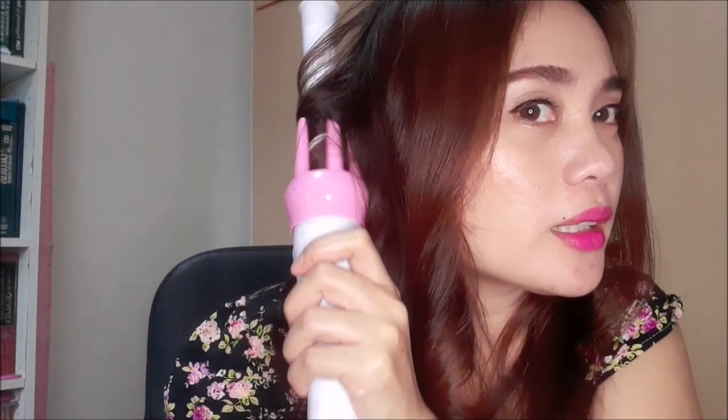Hindi siya nakakatakot. Sa umpisa nakakatakot siyang gamitin kasi hindi ko pa alam kung paano gawin siya. Tapos nung naging friend na kami nito, ayun, na-enjoy ko na siyang gamitin. Super easy, super-duper easy. Tapos hindi siya dry sa buhok.